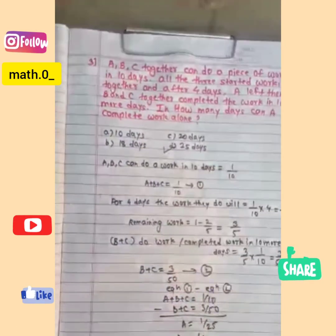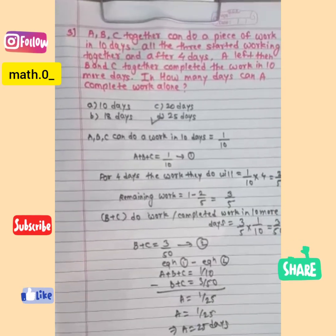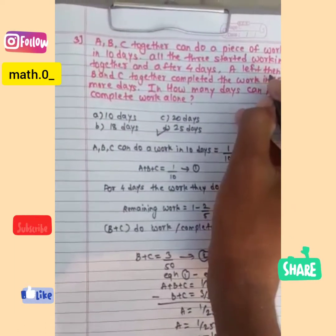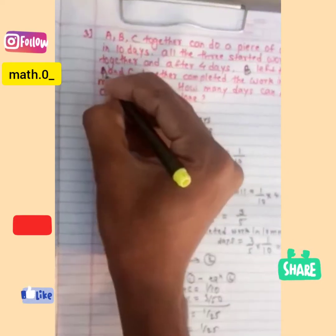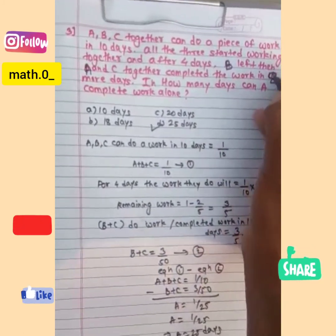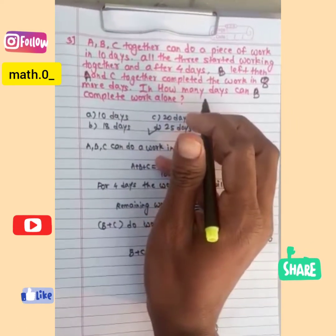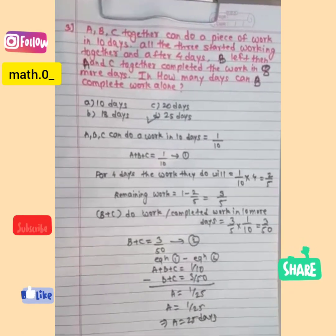As I mentioned, I will ask one question to all of you and you have to post the answer so I can know you are really getting my explanation. My question is: instead of A leaving, if it is given that B left and then A and C together completed the work in eight more days, in how many days can B complete the work alone? Please answer in the comment box. Thanks a lot, thank you for watching.